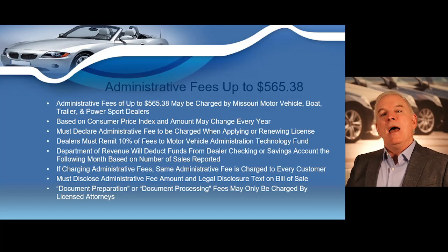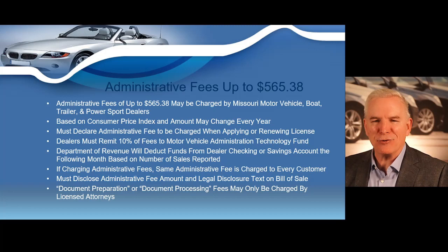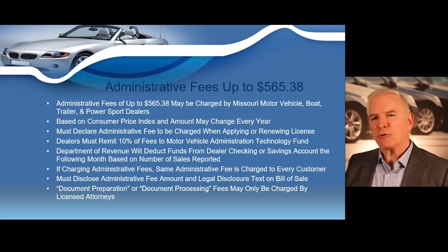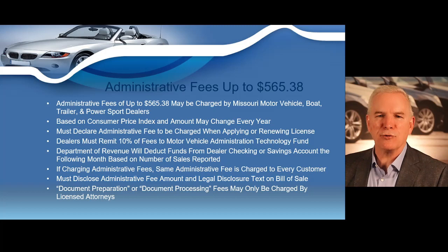If you're going to charge a $565.38 administrative fee, that might anger some of your customers. That's more of an acceptable price if you're doing some real highline vehicles. But if you're selling vehicles in the $5,000 to $10,000 to $15,000 range, a more acceptable fee by your customer might be a $99, $199, or $249 administrative fee. So you're going to have to really test your market and find out what's acceptable.